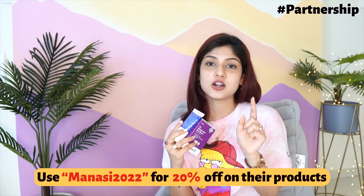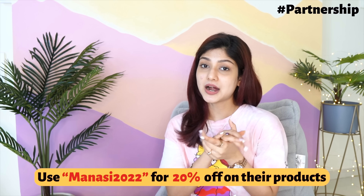Every time you buy from Dermaco, they link your order to a child they help educate along with the Boomy Foundation. I use another mild foaming cleanser daily because I have dry skin, but when I have acne I use this salicylic face wash once a day, preferably at night. They also have a salicylic acid serum you can use as spot treatment after the pus is gone. I highly recommend this face wash. I'll leave links in the description - I also have a coupon code 'Manasi2022' for 20% off on their website. These products are also available on Amazon, Flipkart, and Nykaa.